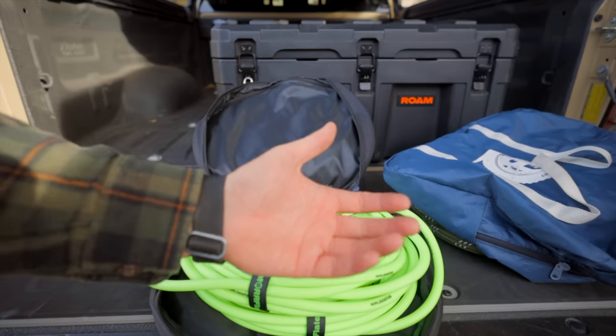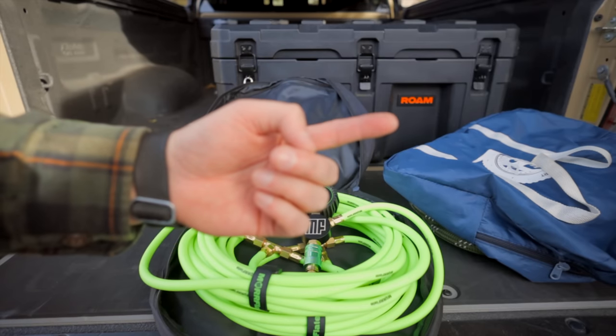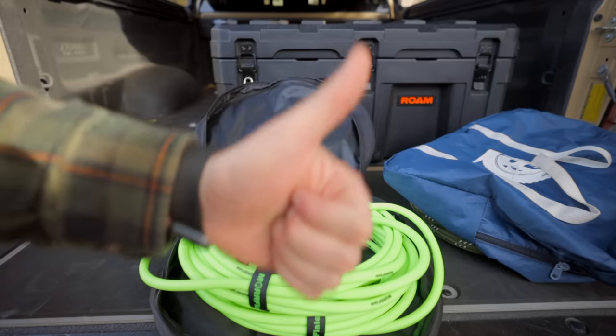I appreciate you guys stopping by and checking out the channel. Please check out the Patreon if you want some exclusive content. Subscribe below - I'll see you guys in the next one.